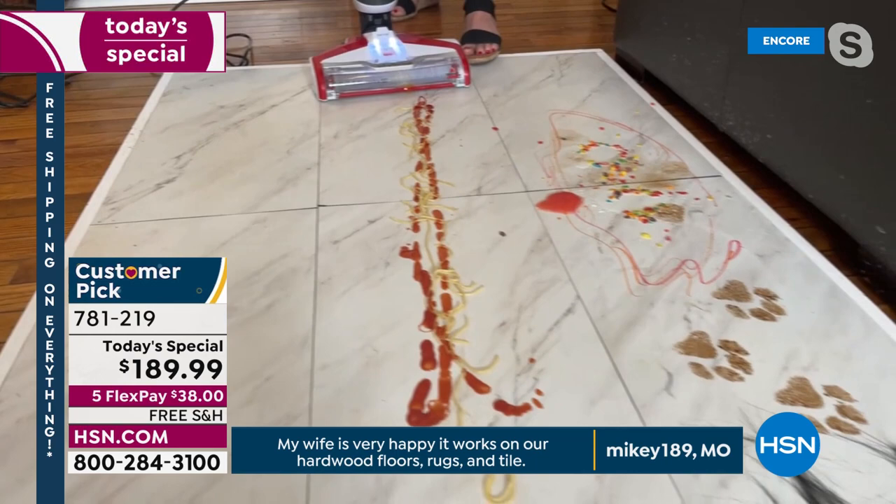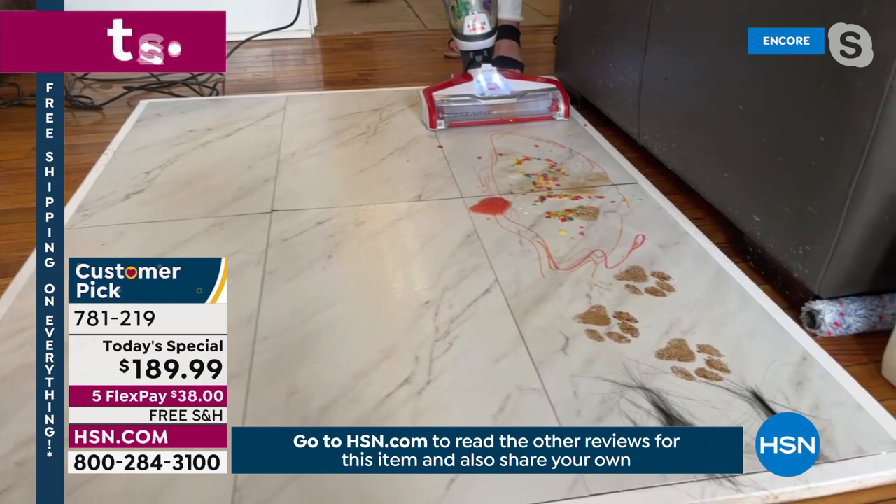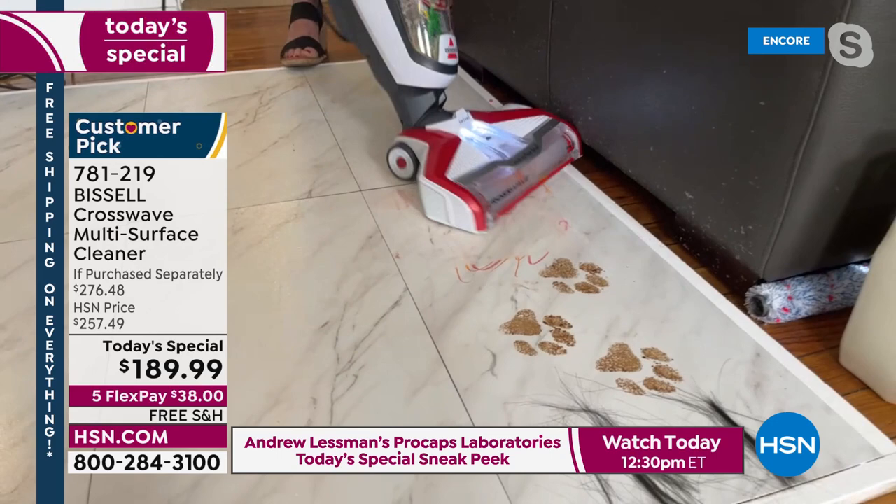Here we go — that's four feet of spaghetti and spaghetti sauce. That tomato sauce is almost the color of my CrossWave — nothing's left on the floor. You see how it swivels? These are regular messes. I've got cereal, milk, and markers. I'm not on my hands and knees — you're just scrubbing on its own. There's some icky sticky applesauce.